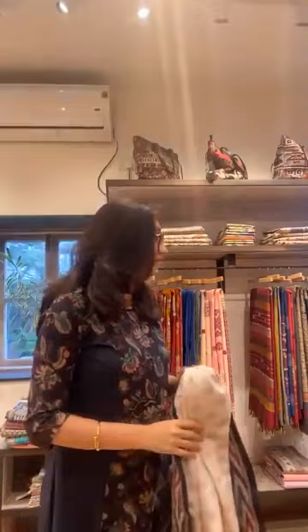Sarmishtha ji, the kurti in this style is not currently in stock, but we can make it if we have the material — I have to find out. Actually, this was the last collection from our October range, so the material is not there anymore.